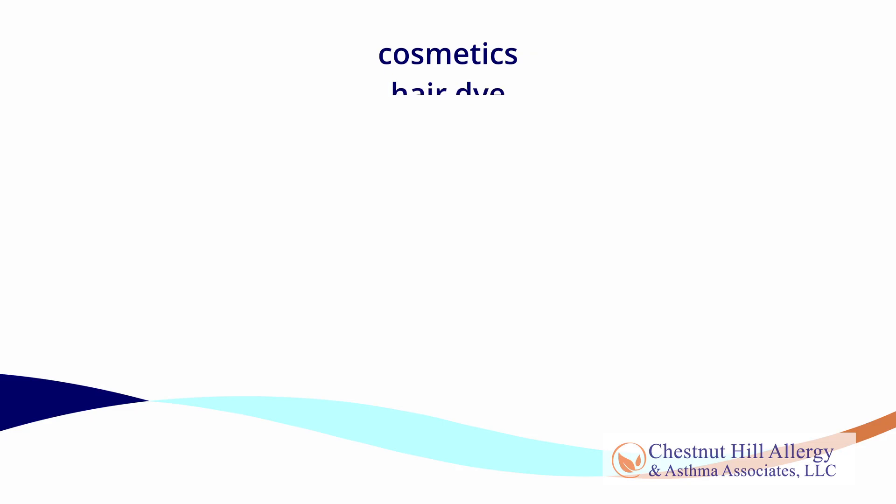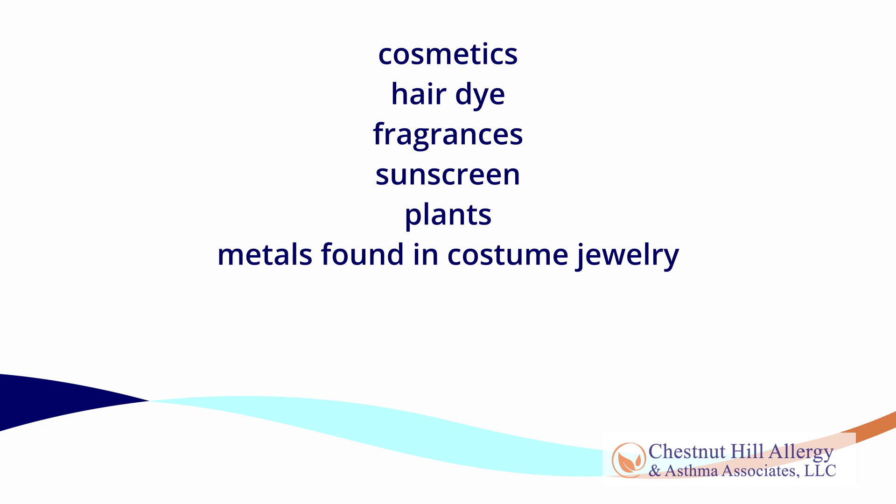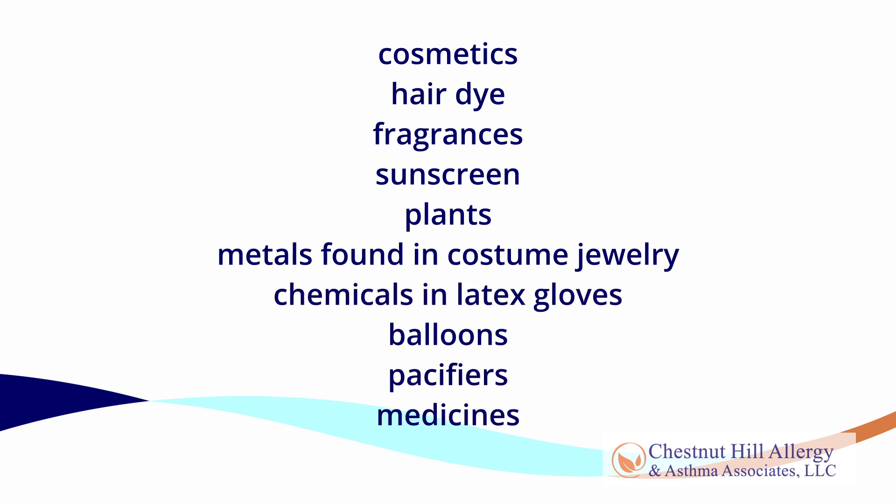Common items that can contain irritants include cosmetics, hair dye, fragrances, sunscreen, plants, metals found in costume jewelry, chemicals in latex gloves, balloons, pacifiers, medicines, and more.